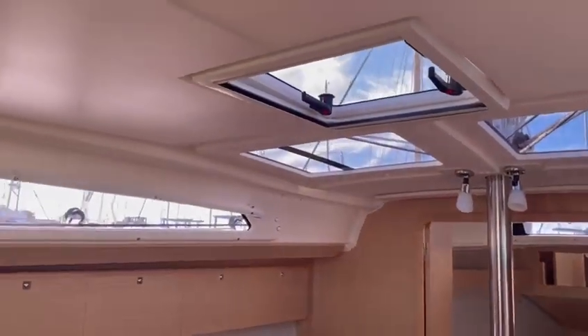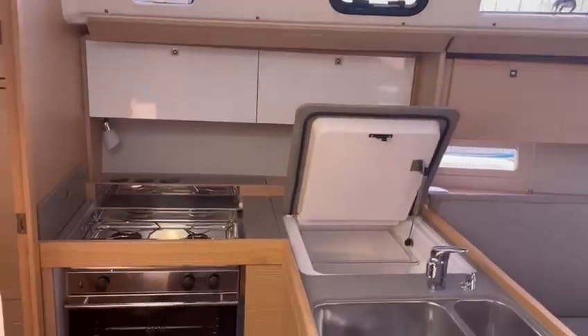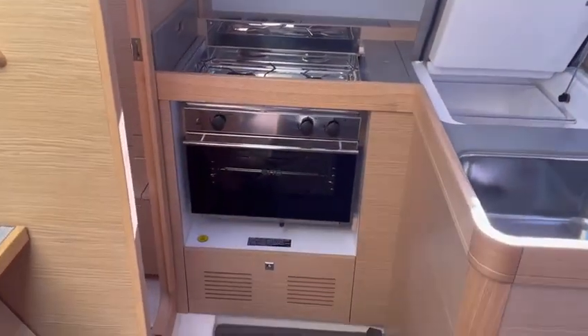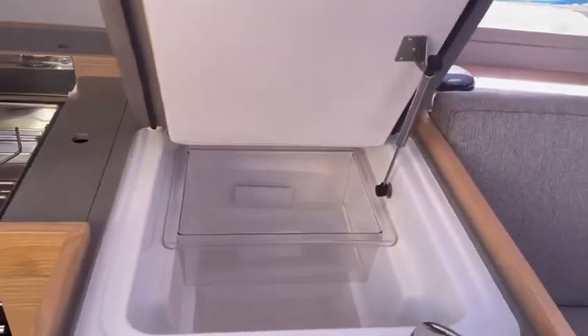Immaculately presented boat — it is as new. Double sink. Refrigerator.